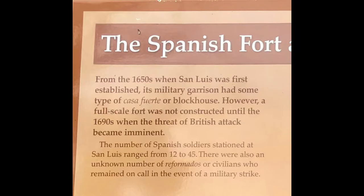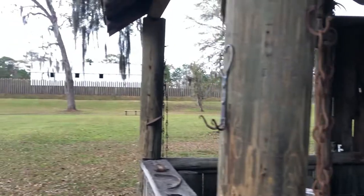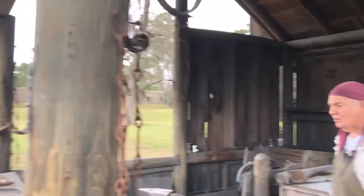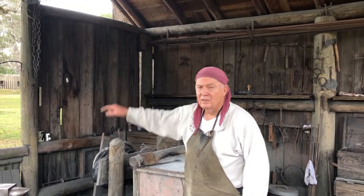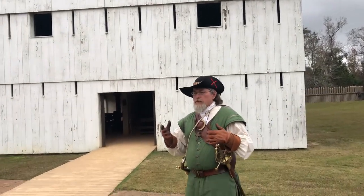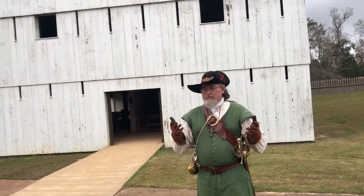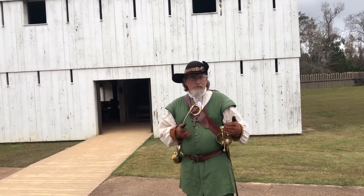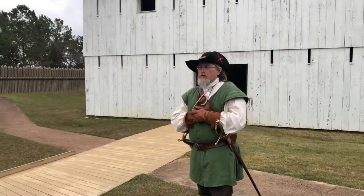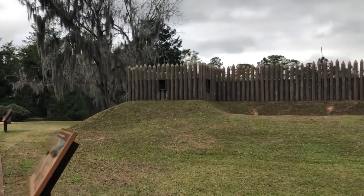A strong fort was necessary in new settlements, serving not only as safety for the Spanish against tribal attacks, but also against the English. That large white building is a blockhouse — a fortified building with walls thick and strong enough to withstand musket fire and arrows. The fence surrounding it is a palisade. The fort has been reconstructed to look as close as possible to how it appeared in 1703, featuring a dry moat that runs mostly all the way around, the palisade wall, and inside, the blockhouse.